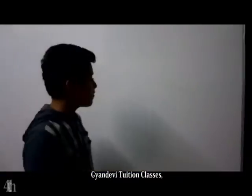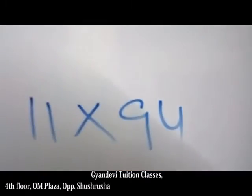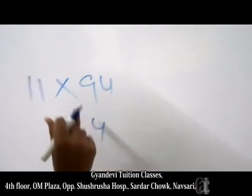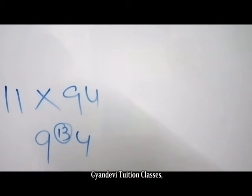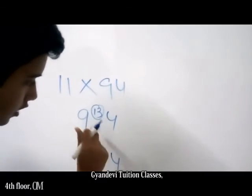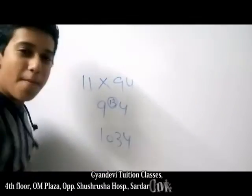Now take a random number — 11 into 94. Take this number and this number here and add it. Write here: 4, 3, 9 plus 1 is 10. Yuppie!